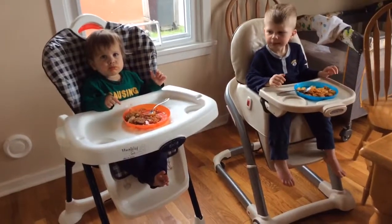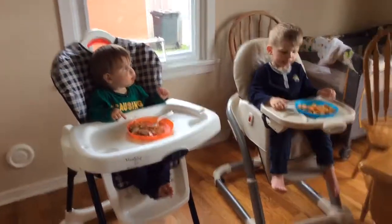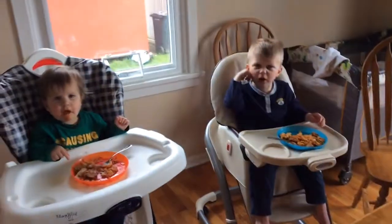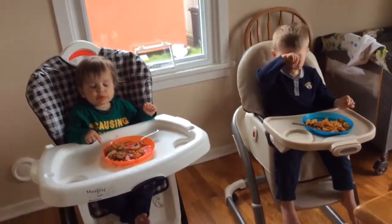How's your dinner? A piece of bread? Sure, a piece of bread.